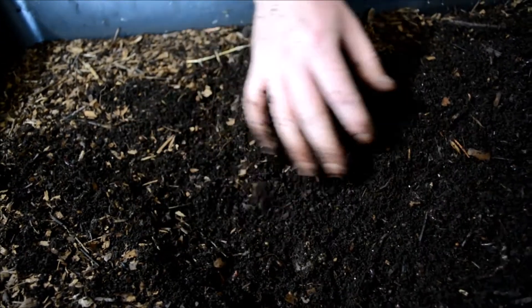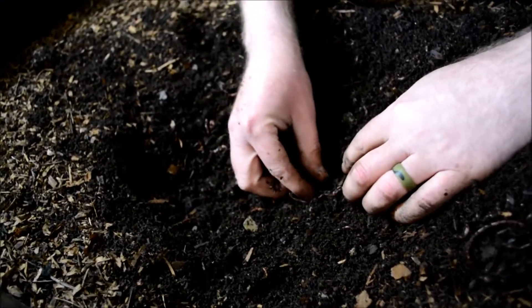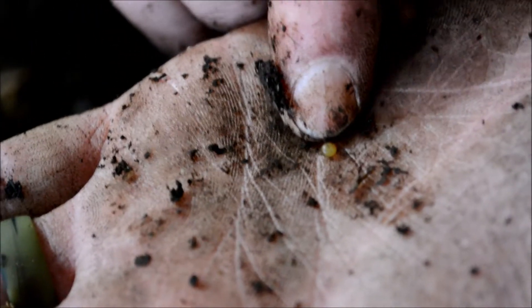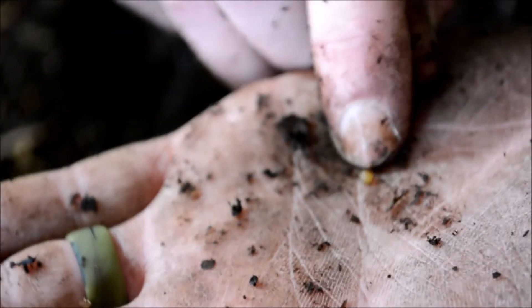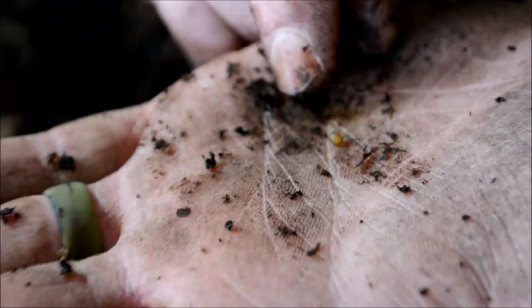I'm going to look through here and see if I can find some cocoons. There's one — that tiny yellow ball right there is the worm cocoon that the worms produce. They can produce quite a lot of these, around one per week per worm, if the conditions are good in the bin.